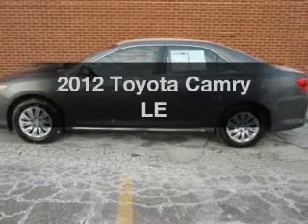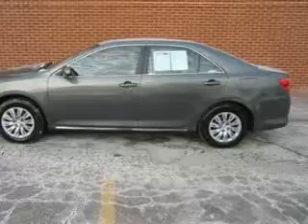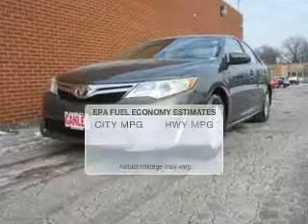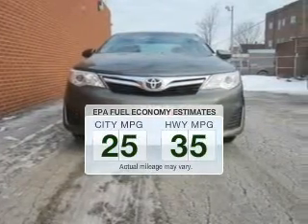Imagine yourself in this 2012 Toyota Camry. Everything you need under one roof with this great vehicle. Get more for your money with this vehicle that features low mileage and dependability. In the city or on the highway, you'll spend less time at the pump with this fuel-efficient vehicle.